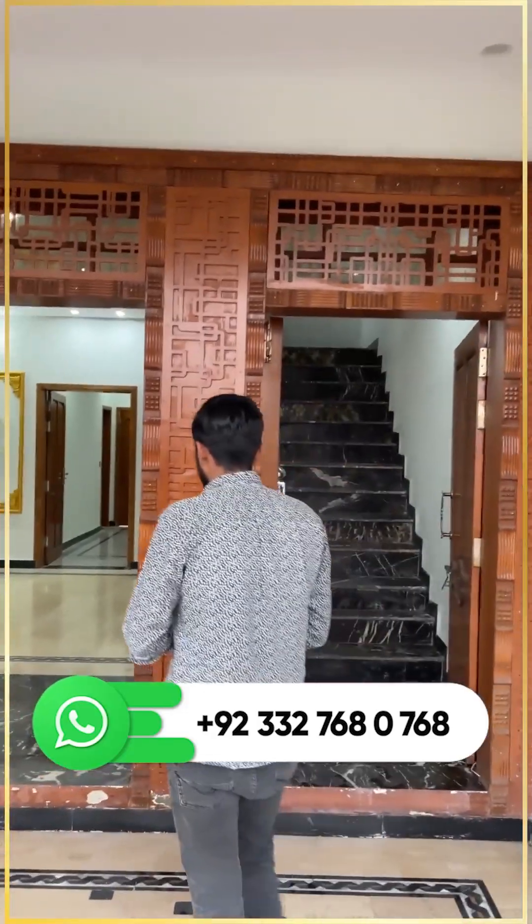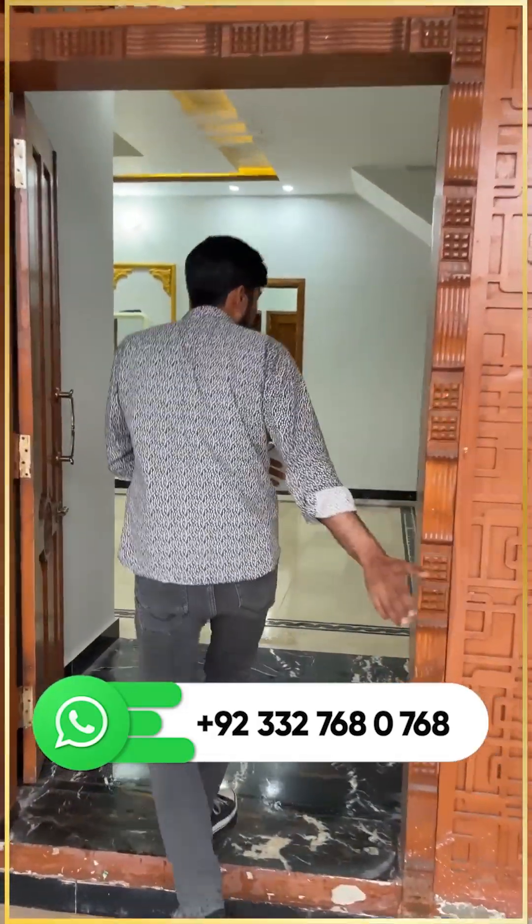This is the main entrance, and with the main entrance you have a separate door as well.